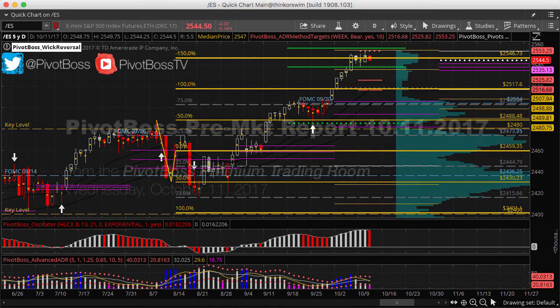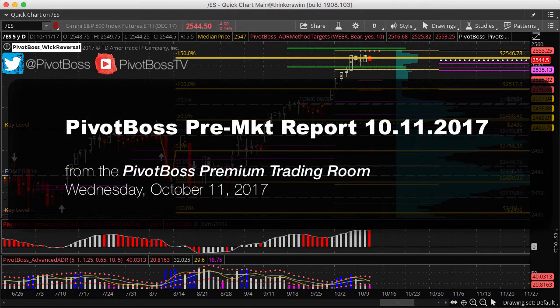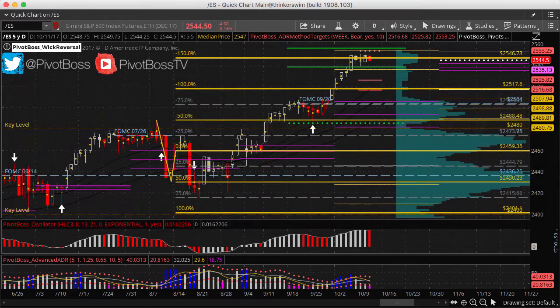Good morning everyone and welcome to the Pivot Boss pre-market report for October 11th, 2017. Happy hump day everyone. I'm Frank Ochoa, aka Pivot Boss.